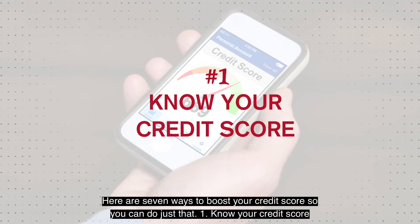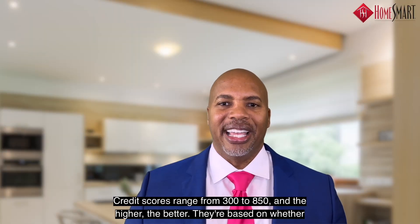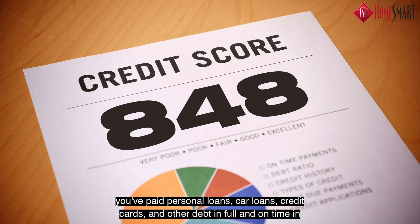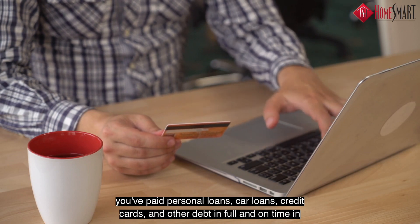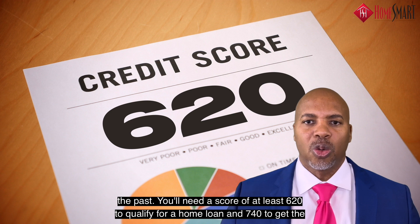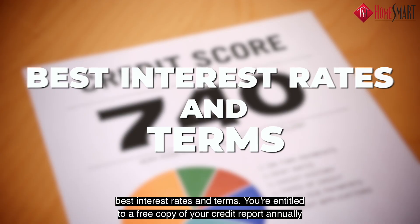Number one: know your credit score. Credit scores range from 300 to 850, and the higher the better. They're based on whether you've paid personal loans, car loans, credit cards, and other debt in full and on time in the past. You'll need a score of at least 620 to qualify for a home loan and 740 to get the best interest rates and terms.